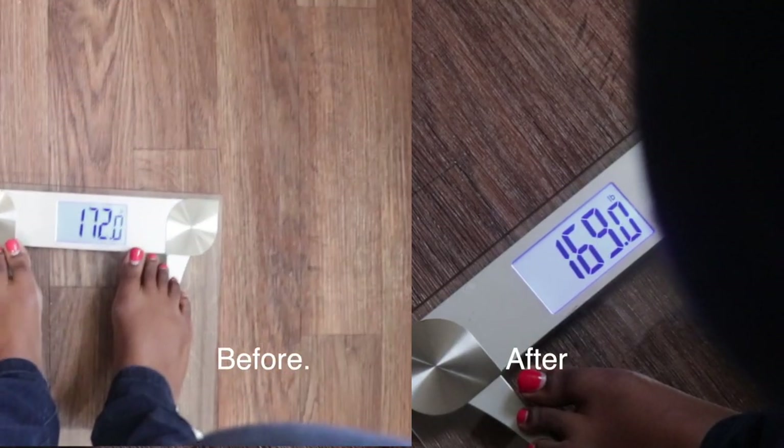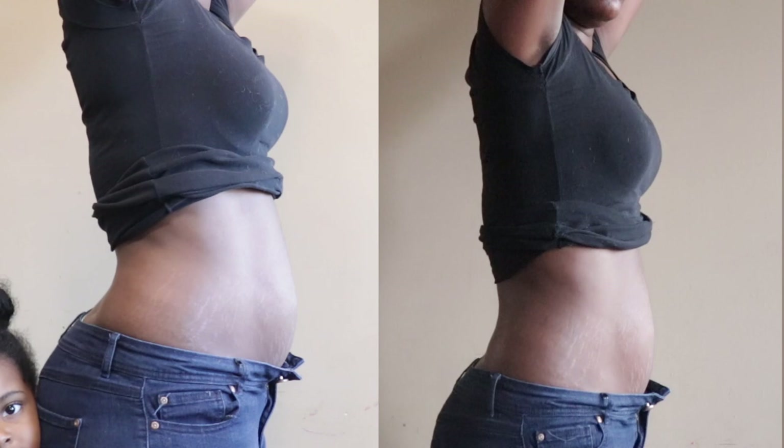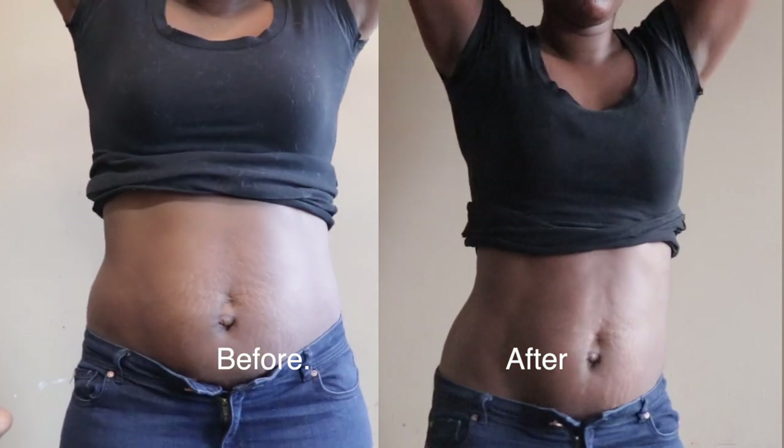Thank you so much for watching this video. I hope it was very informational and educational for you if you're trying to decide whether or not you're going to get your first colonic. I did want to share my results and final thoughts. The main thing people get a colonic for is weight loss. For this colonic, I actually lost about 6 pounds — 4 pounds immediately after the colonic, and then the next day an additional 2 pounds. I also lost an inch on my waist. In total, I lost 6 pounds and an inch off my waist after doing my first colonic.